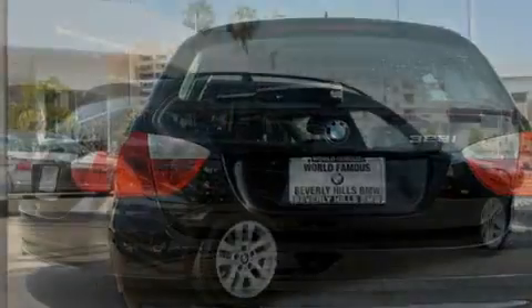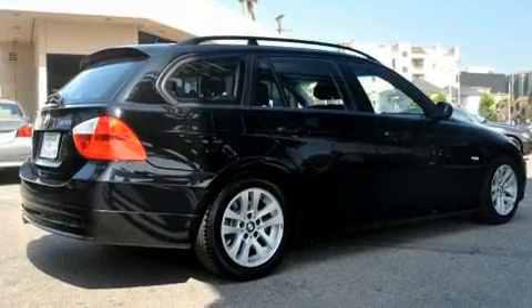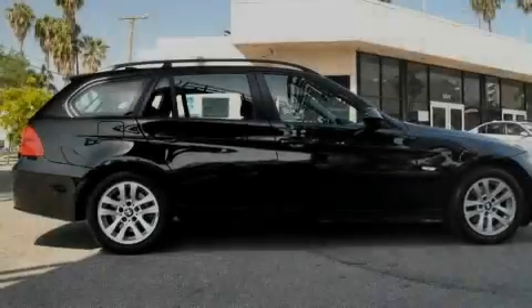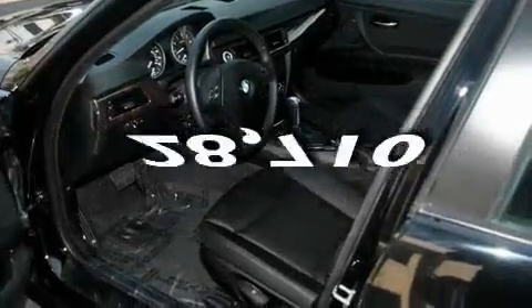Its top features include a power sunroof, heated front seats, cruise control, heated side-view mirrors, a CD player, a low-tire pressure indicator, and a stability control system. This vehicle has fewer than 29,000 miles on the odometer.